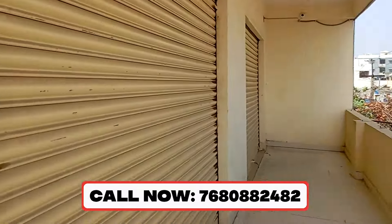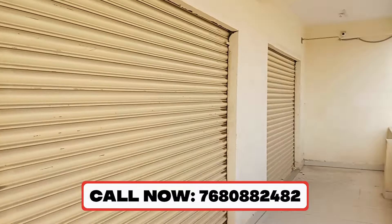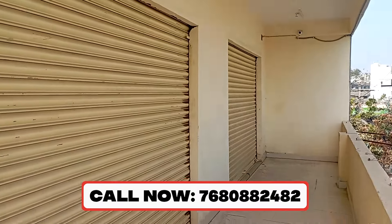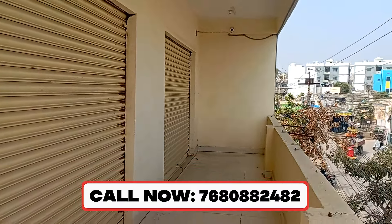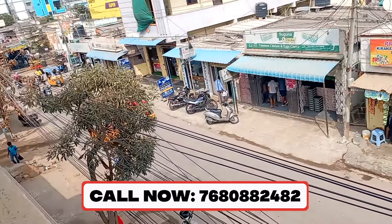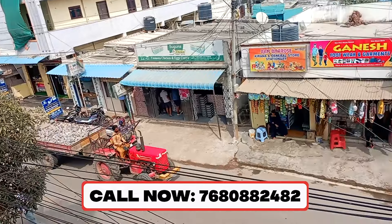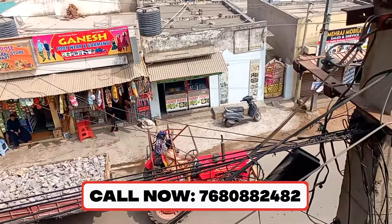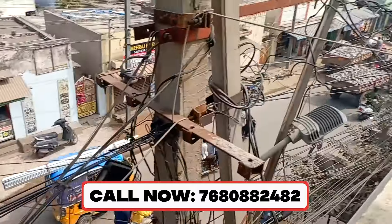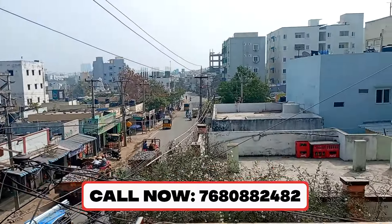This one is on the first floor. We also have to go up to the first floor. This road is always busy — it's a commercial road. This road is called Gazodrama, also called Kaisar Valley Road.